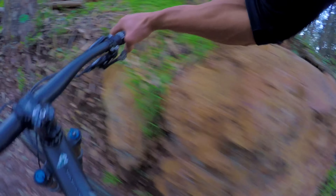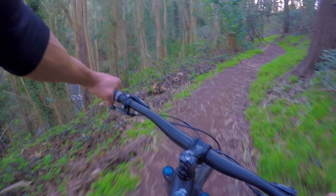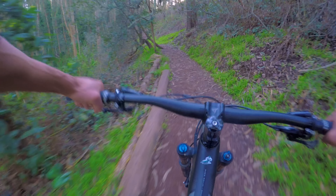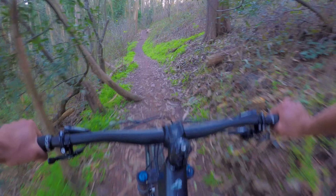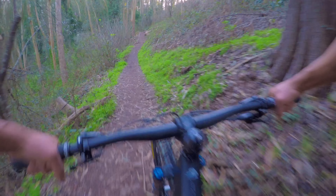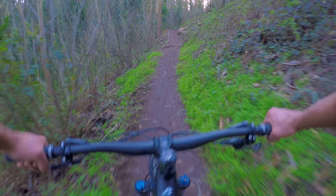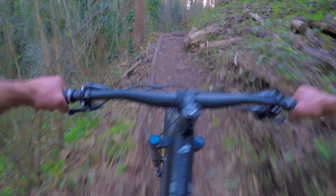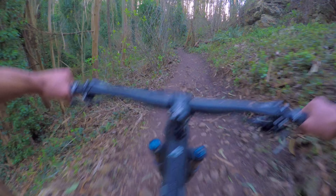Got the Maxxis Minion DHF 2.3 3C front tire and the Maxxis Aggressor 2.3 in the back. Nice tire combination — it's your go-to trail combination, which says something about this bike. Not a full XC bike, but it's an XC bike that I think can really party. It's blurring the line of XC and trail.